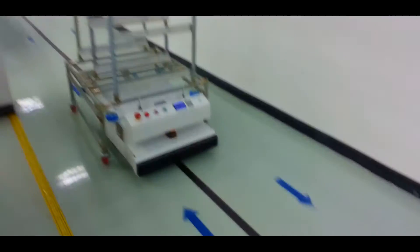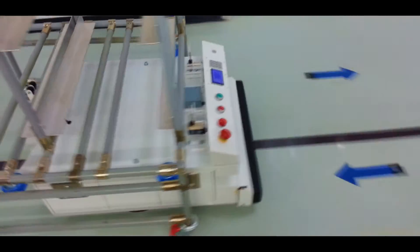Here for DF Automation, we basically design and manufacture automated guided vehicles, or in short, AGV. An AGV is a mobile robot that can move on its own from one location to another. It's very useful for manufacturing companies, FMV, and warehouses.